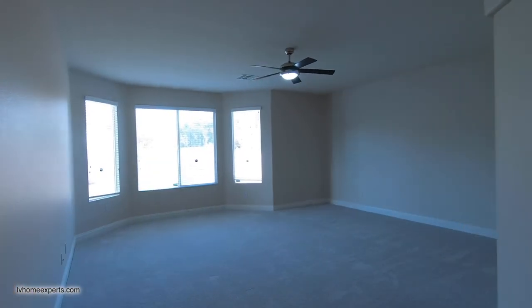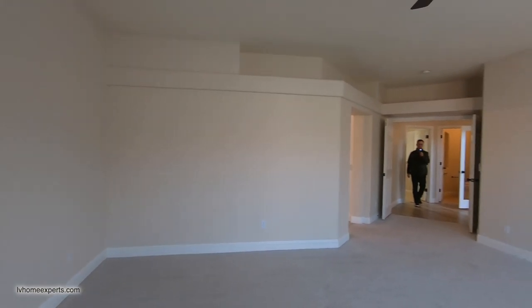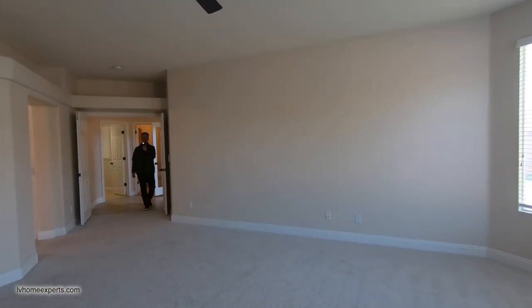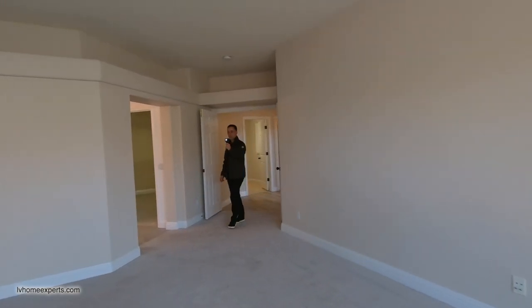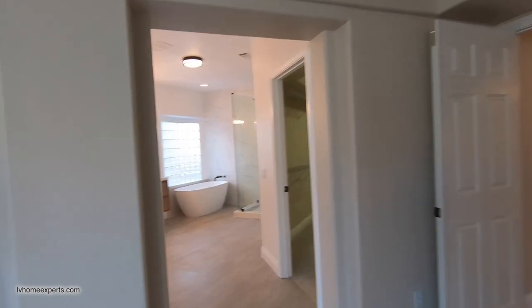We've got the garage here. Here's your primary bedroom — it's a really decent size. If you want the dimensions on the bedrooms, I will have a link in the description below. The leasing agent is Lori Busby — she manages all my properties as well.